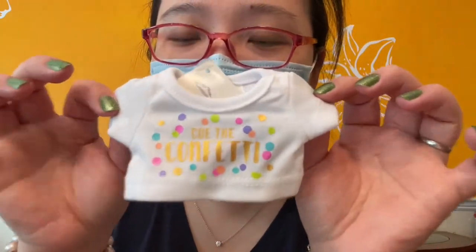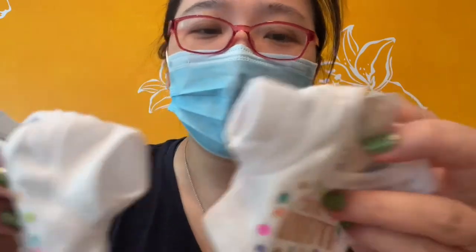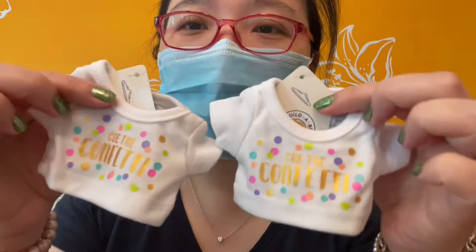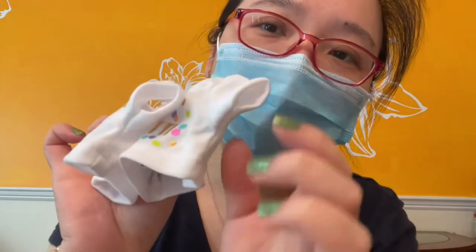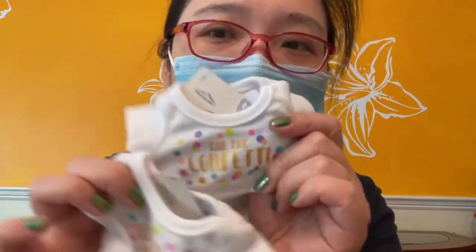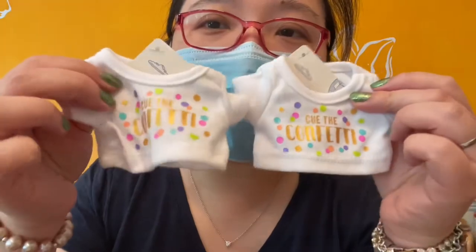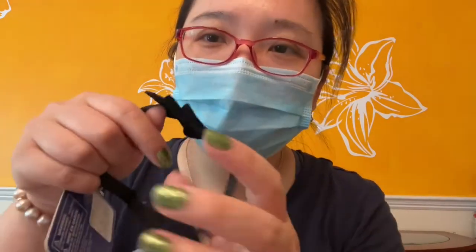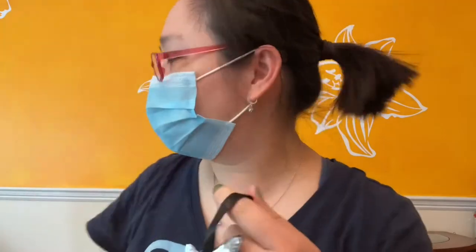I also have this tiny, tiny little t-shirt I ordered. I'm making bears and I have some smaller bears I want to try putting t-shirts on. I'm not sure — it looks like it might be a little too tight and too small — but I'll try and see if those t-shirts will fit on the small bears I make.